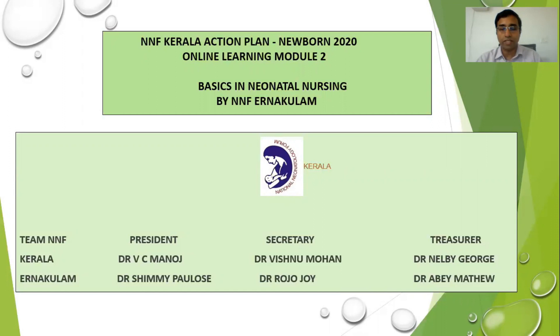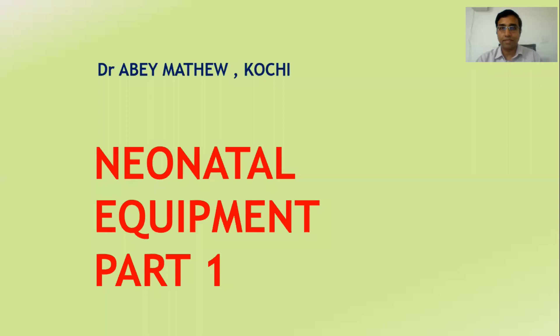With this introduction, let us get into the topic. I am Dr. Edi Matthew from Kochi. Today we will be discussing an interesting topic which is less discussed in other forums.